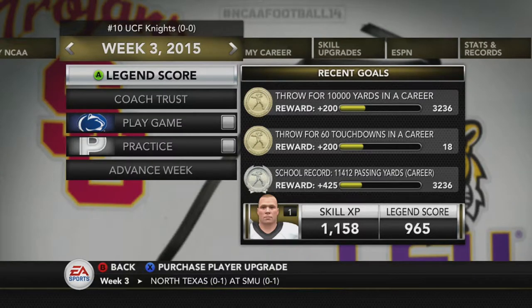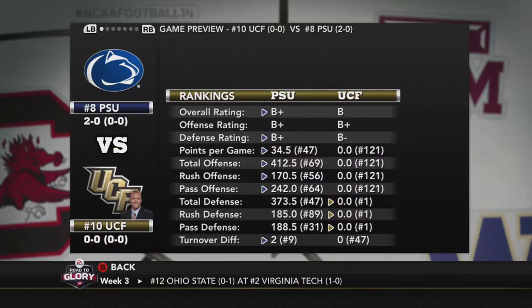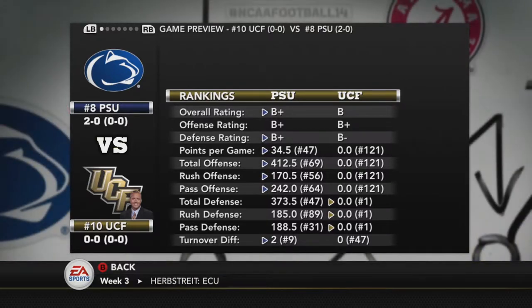Welcome back to the RTG. We're going to go against the Penn State Nittany Lions, number 8 in the country, 2-0 on the season so far. They have a really good start. It's our first game — we've got a double bye to start off the year. We've got them at home. We're number 10, so it's a top 10 matchup. Let's go ahead and go to the game.